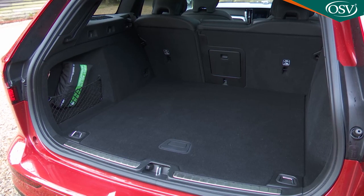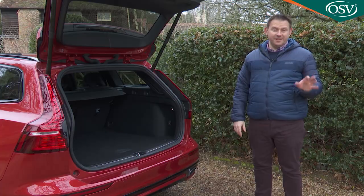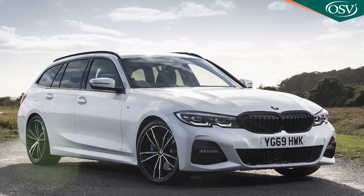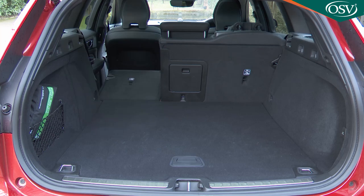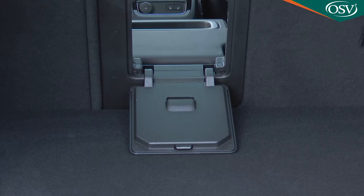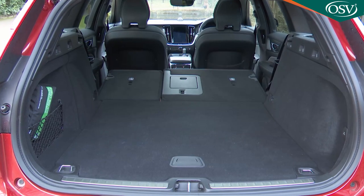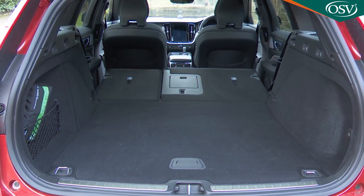Out back, boot space isn't compromised by the plug-in system's battery in the way that it is with other rival PHEVs. Capacity comes in at 519 litres with the rear seats in place, outstripping the BMW 3 Series Touring and the Mercedes C-Class estate. The rear bench doesn't split conventionally 40-20-40 but has a ski hatch so you can place longer items through into the cabin without disturbing rear-seated passengers. The seats drop down flat to the floor to free up as much as 1,431 litres if you load it to the roof.